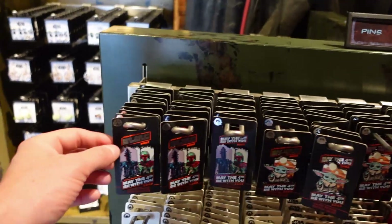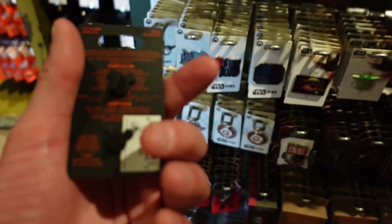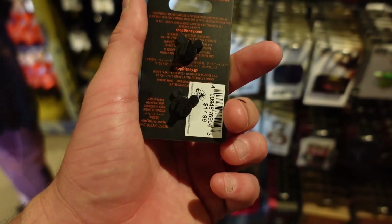Some pretty cool stuff. I like this Boba and IG-88 pin. He is $17.99.